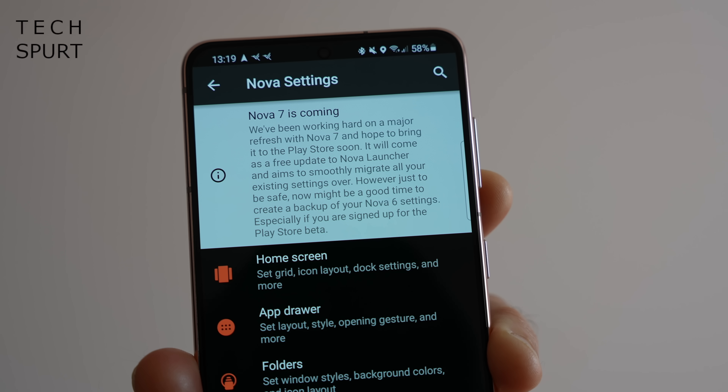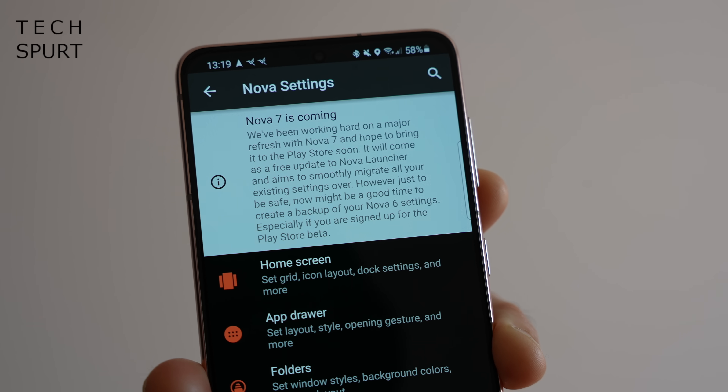Pretty much everyone has tried out Nova Launcher by now — it's by far one of the most popular Android launchers on the Google Play Store. If you haven't, go check out my full tips and tricks guide right here on TechSpert to see it in action and whether it's worth upgrading to the Prime version. Long story short: yes. Big changes are coming to Nova Launcher with a fully revitalised version 7, currently still in beta — a complete reworking from the ground up for faster updates and loads of extra customisation including improved gesture support.